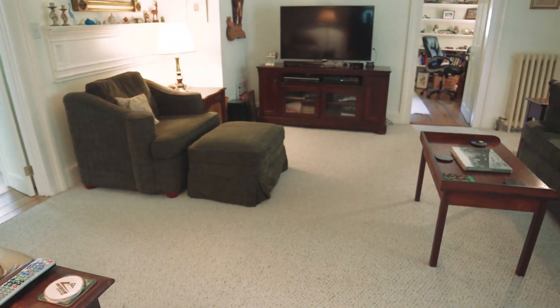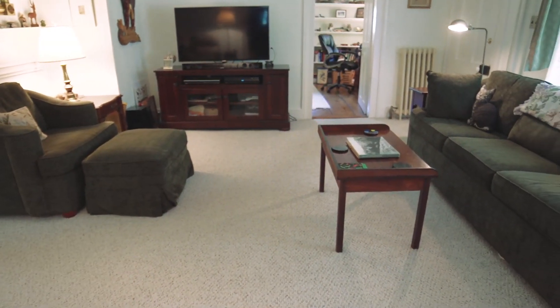The spacious living room is almost square, with detailed moldings around the doors.